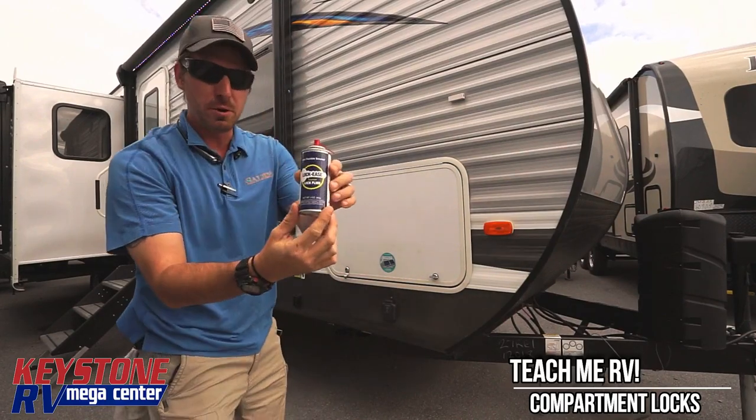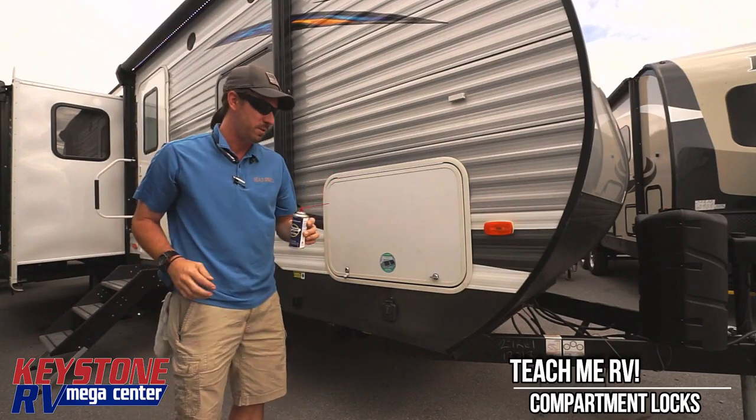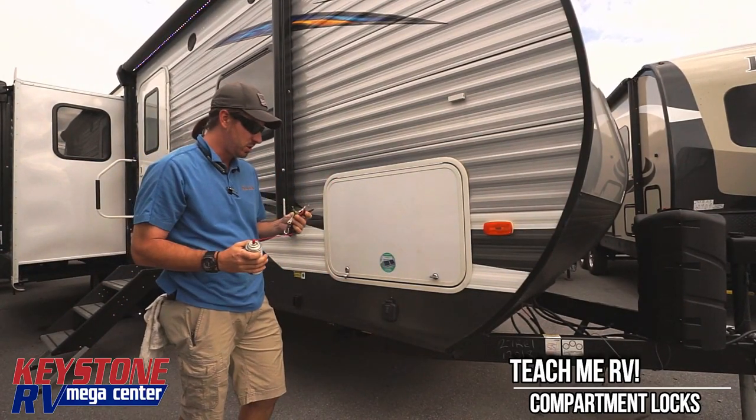So this is one of the products that we sell in our parts department — Lock Ease. Call Big John in parts and he can get you taken care of.